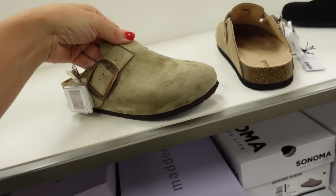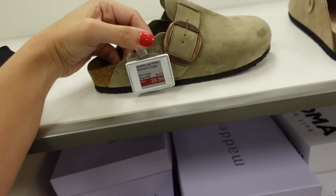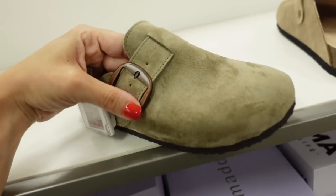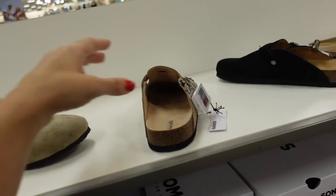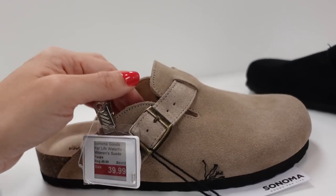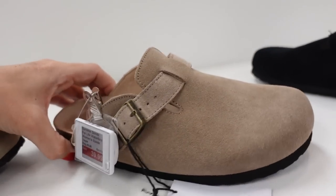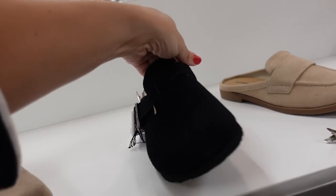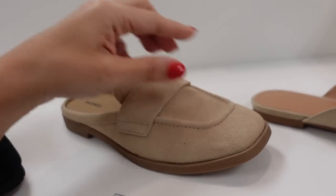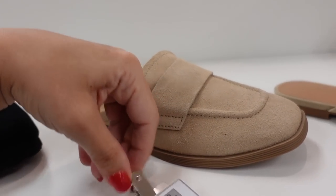Lots of new mules — from Madden Girl with the rounded toe, buckle detail, on sale for $39.99 (described as cold toe but looks more green). Sonoma also has that style on sale — made from genuine suede, rounded toe, buckle detail, beige and black — $39.99. New mule from Sonoma with square toe and chunky rubber bottom for $49.99.